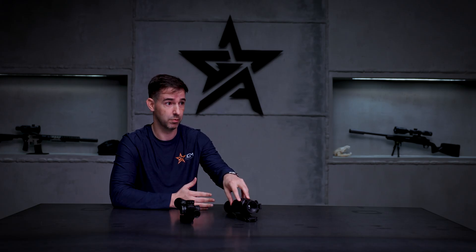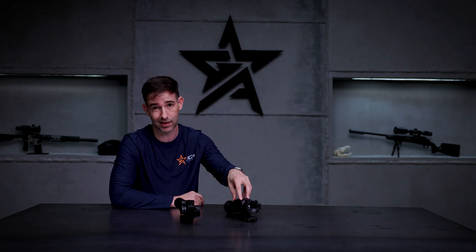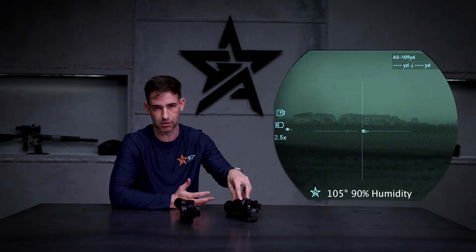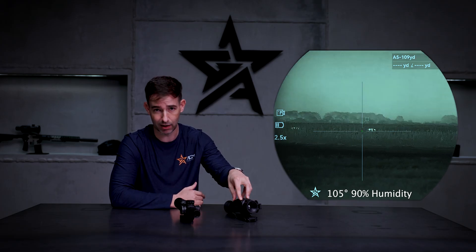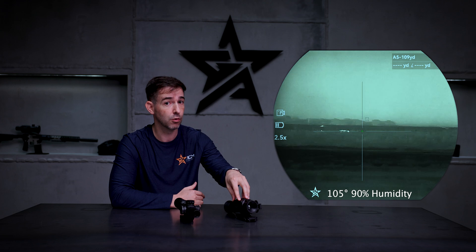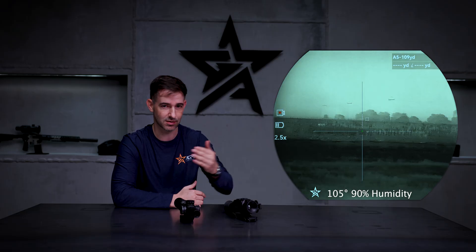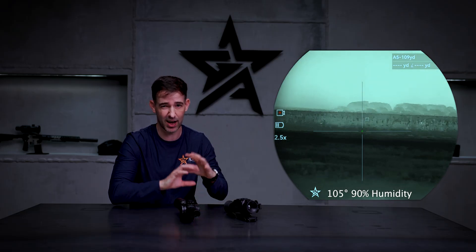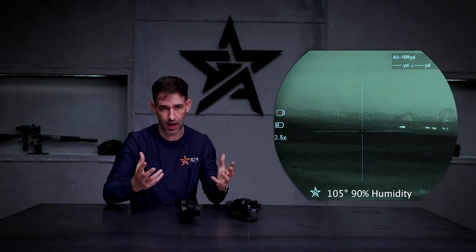Bigger temperature differences can lead to better resolution in the image. For example, in Texas during July and August you get months of 100 to 110 degrees with humidity. In those conditions you can still use thermal, but the image isn't going to be nearly as crisp and clear because the temperature differences between the foliage and the animals are much smaller — they kind of blend together and the image looks a little cloudier.